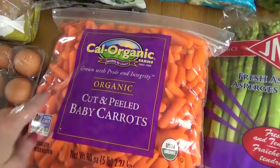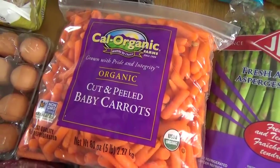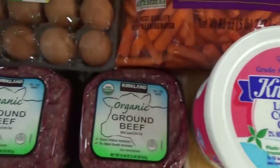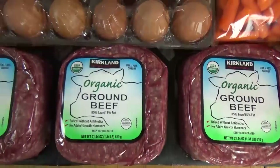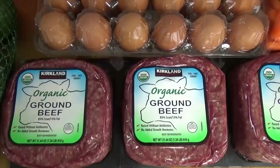Now this whole bag was only like $4, and I'm hoping we can get through the whole bag before they go bad. I also picked up some cucumbers, some cottage cheese, and a triple pack of the organic ground beef. This is going into some recipes this week and probably next week as well.